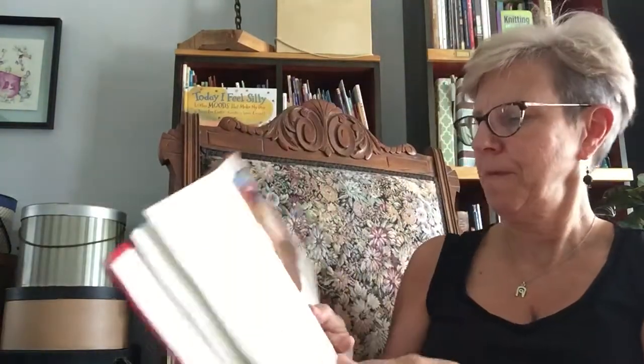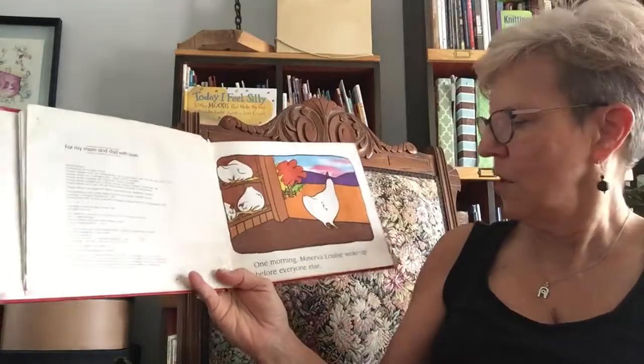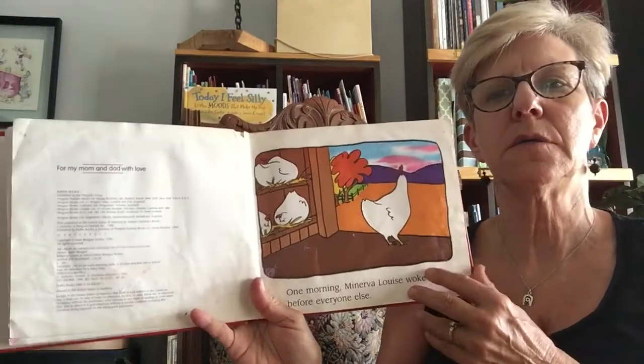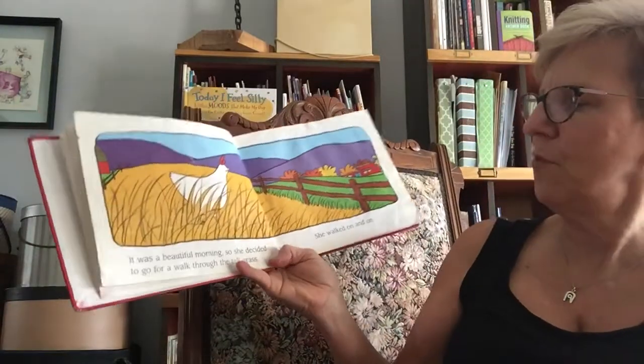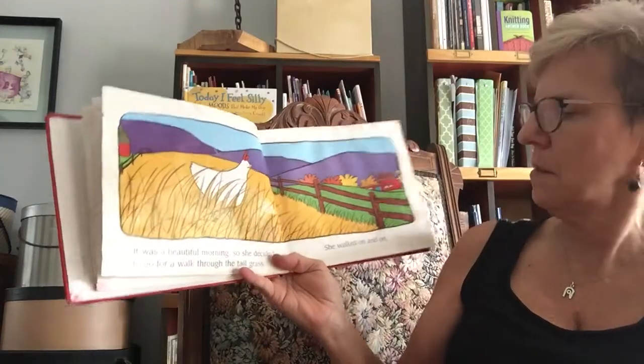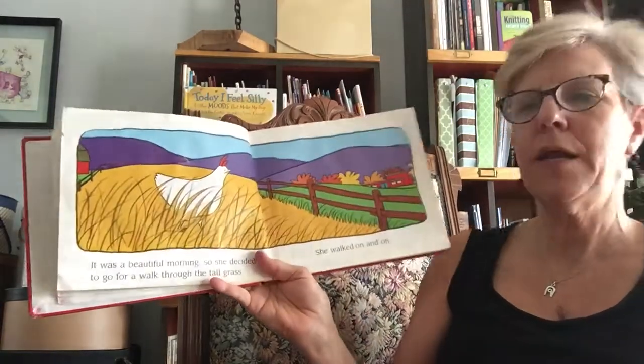That's cute pictures. Okay, one morning Minerva Louise woke up before everyone else. It was a beautiful morning, so she decided to go for a walk through the tall grass. She walked on and on.